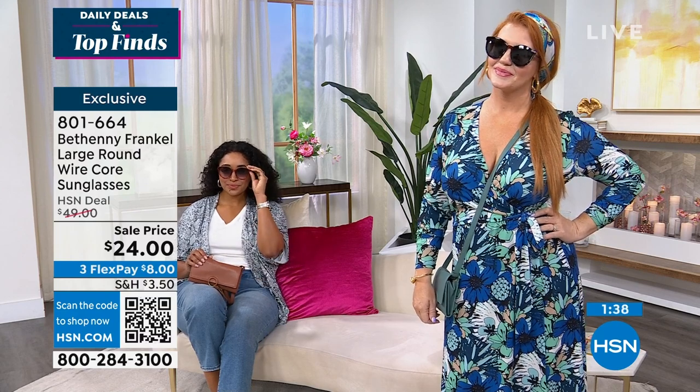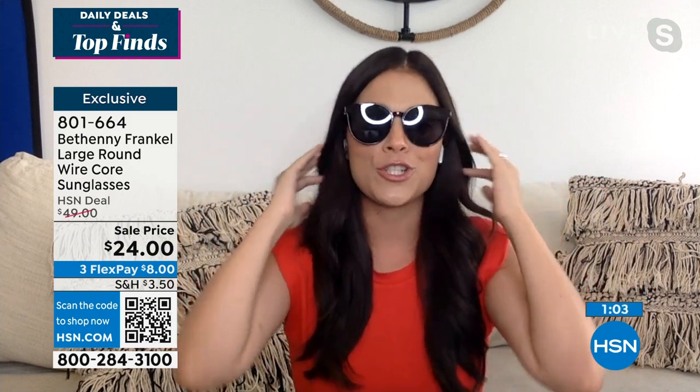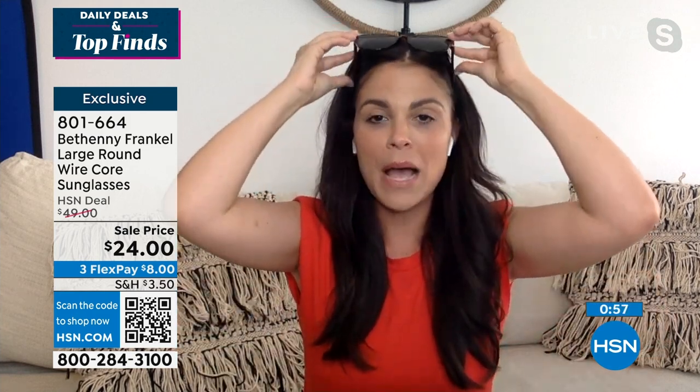Typically when you try on sunglasses, you try on like 50 pairs until you can get that right shape. But for some reason, these are like those traveling jeans that fit everybody — because they're almost like magic. These look great on everyone, no matter if your shape is round, oval, or square. And I love the fact that I could put these up into my hair.